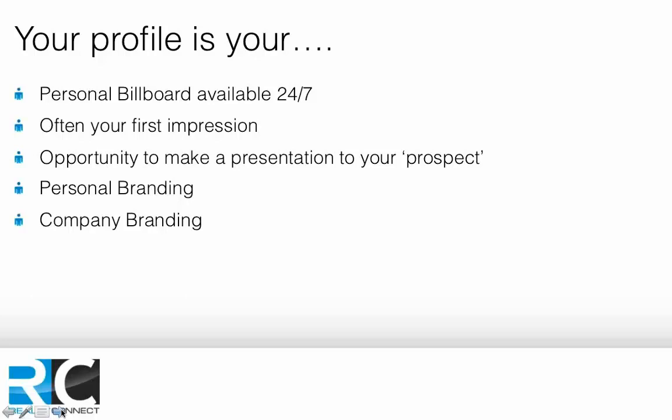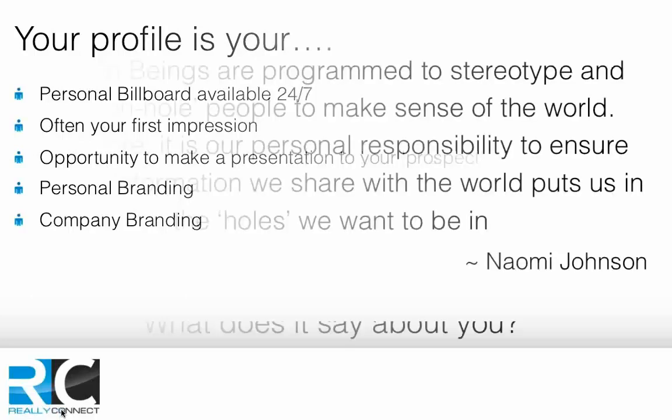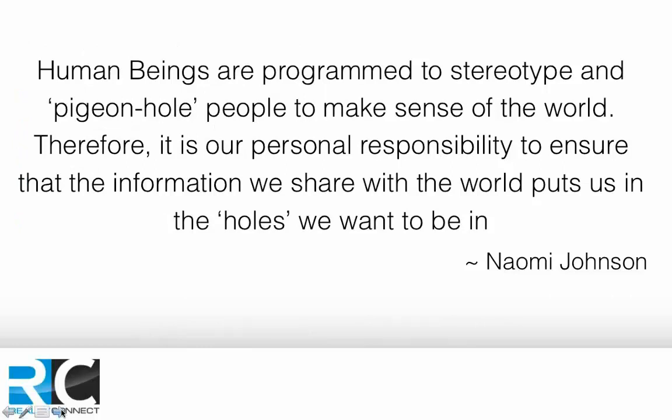Here's a really interesting point: human beings are programmed to stereotype and pigeonhole people to make sense of the world. Therefore it is our personal responsibility to ensure that the information we share puts us in the holes we want to be in. We are always being pelted with information and need to filter it quickly — we stereotype, filter, and chunk people down to make sense of the world.